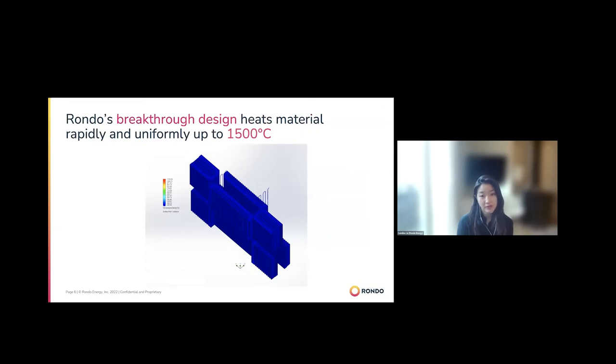This is really what our breakthrough design is — what we have patents for. A lot of the brain power went into the unique configuration of these bricks to create a structure able to distribute heat rapidly and uniformly. Because it charges very quickly — in four or five hours, like the duck curve in California — we're able to store renewable energy and still deliver 24/7 heat. This is where a lot of our patents lie.